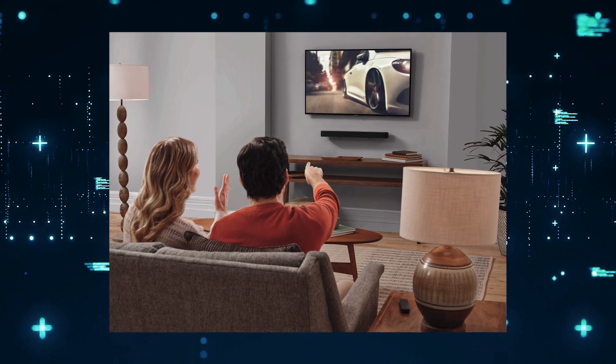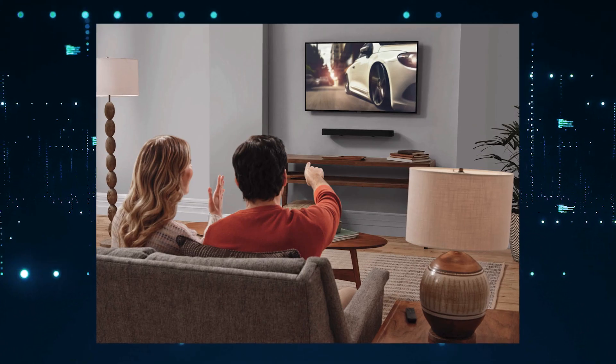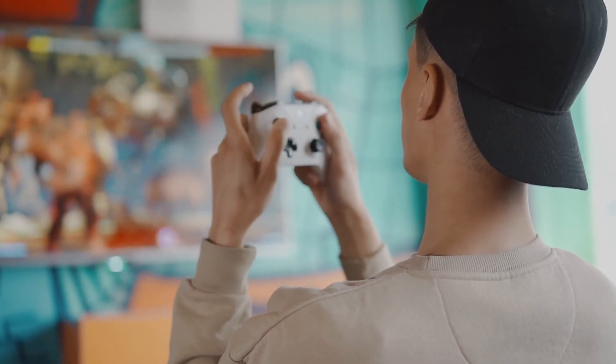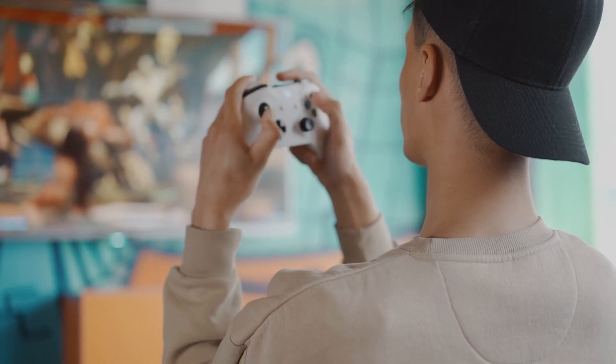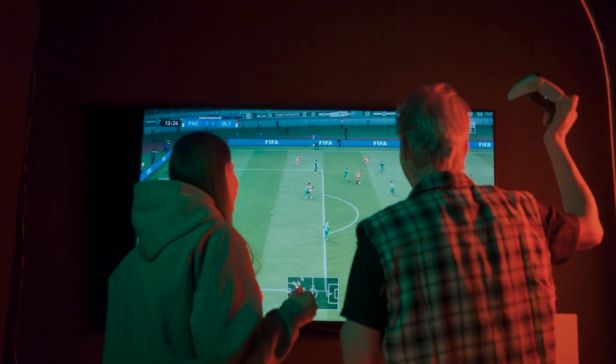Most people are using soundbars these days because they're better at providing sound than what comes from your TV. This soundbar delivers powerful, immersive audio. It has a sleek design and it's easy to set up. With the added bass and high-powered watts, it's ideal for movie lovers and gamers alike. It produces clear vocals and crisp highs.